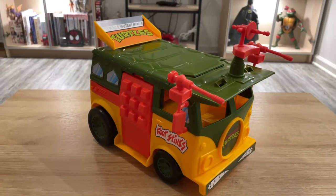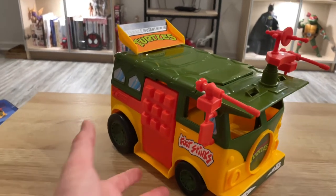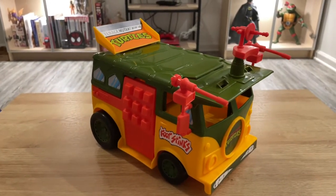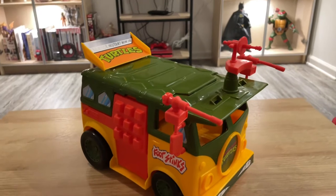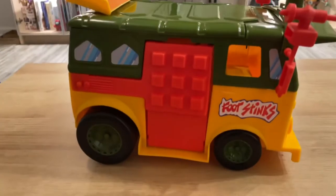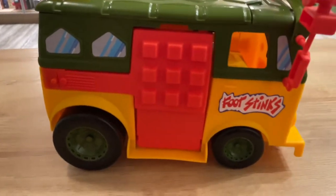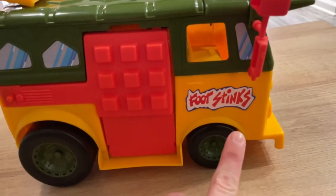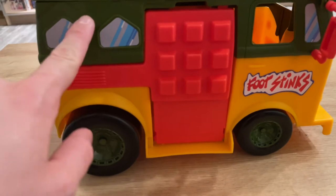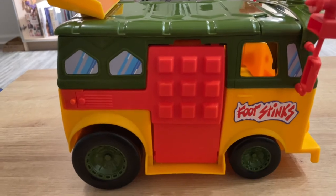Here we have the party wagon out — beautiful as ever. You can tell based on the size of my hand it's a pretty big thing. Not terribly big, but it's big enough for $35. It has a lot of cool features and I really like it. It has this square, almost calculator-looking pattern on the side. It says 'Foot Stinks,' which is pretty funny and juvenile. The windows have stickers, and all of the stickers are pre-applied — you do not place any stickers on the set yourself.